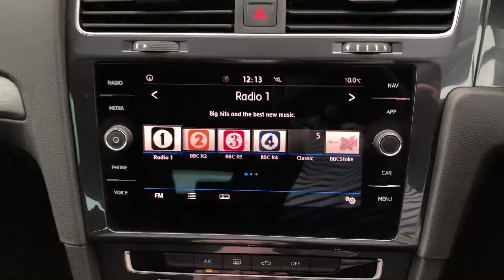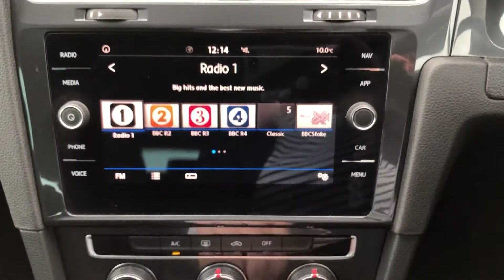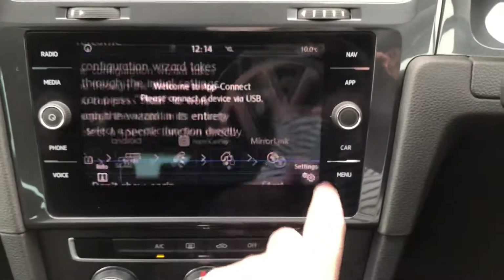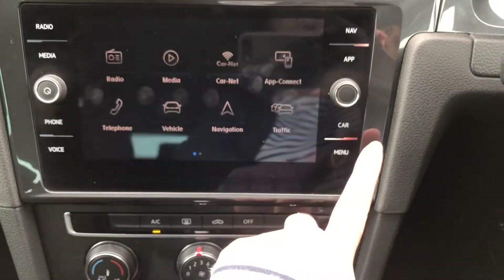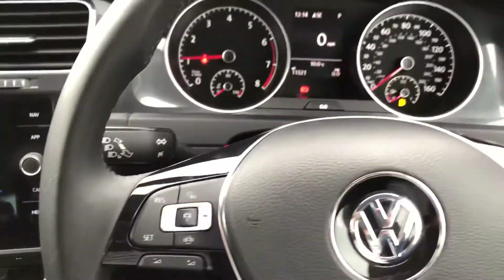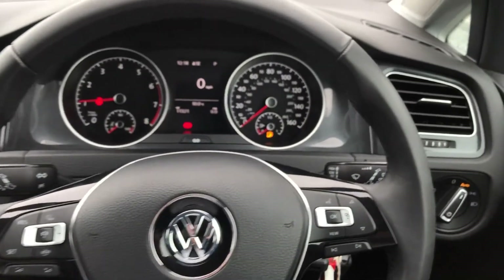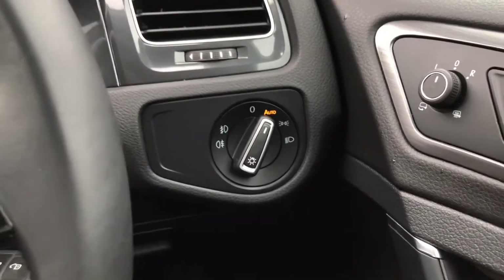On the display you've got your radio and sat nav, and you can connect your phone with App Connect. You've also got a multi-function steering wheel, and this car does have automatic lights as well.